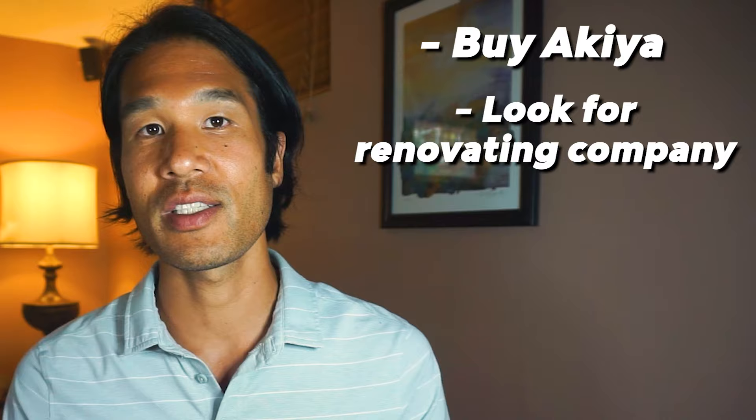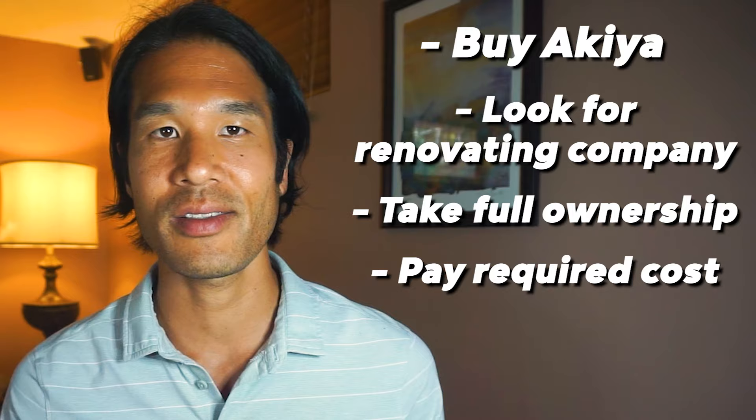To summarize: if you live outside Japan and are looking to build a rental portfolio by buying and fixing Akiya, this is not a good model for you. So what should you do? Here's what I'd recommend: buy an Akiya first, then find a company to renovate and run the business for you without subleasing it. Take full ownership. Pay for your own renovation and operating costs, and run the business effectively by hiring a capable team. The upfront cost might be higher, but the return will be much higher with the right team in place.